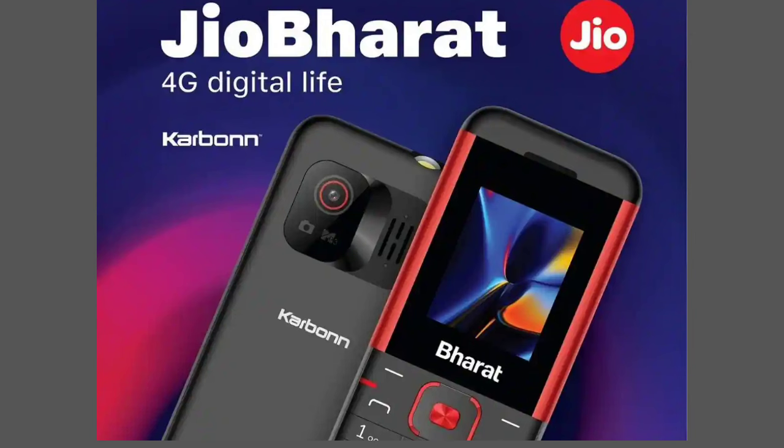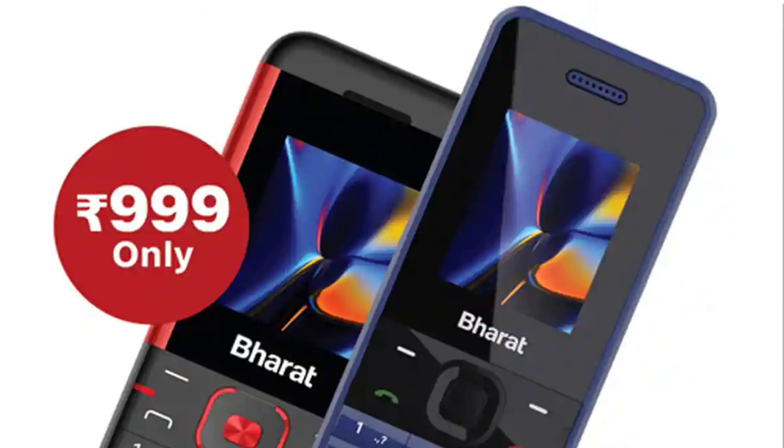We launched this phone with Carbon and Collaborator. We launched this mobile phone as the K1 4G, with a low price of 999 rupees. This is a mind-blowing price.